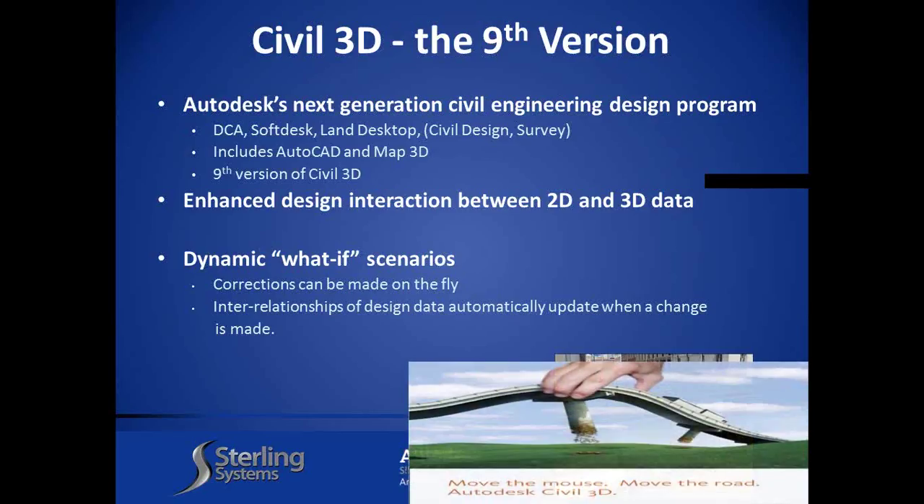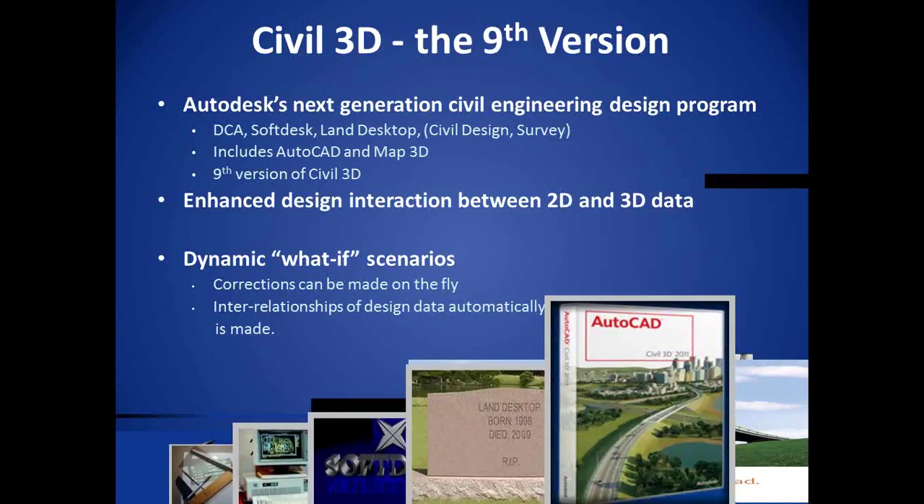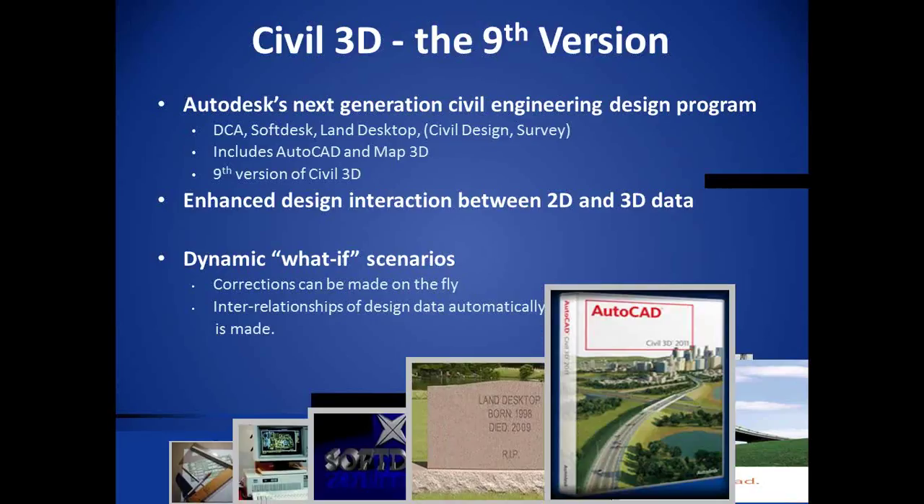No matter what we do in engineering, designs are always going to be changed, modified, tweaked — what-if scenarios. The best way to describe it: just move the mouse, move the road. The entire road design — profile, design road, cross-sections — is done. If something modifies the horizontal alignment, in previous software you had to redo everything. Now in Civil 3D, you change the horizontal alignment and profiles, cross-sections, volumes — the entire dynamic model updates automatically. Civil 3D is now on its ninth version; I started back in the days of the drafting board.